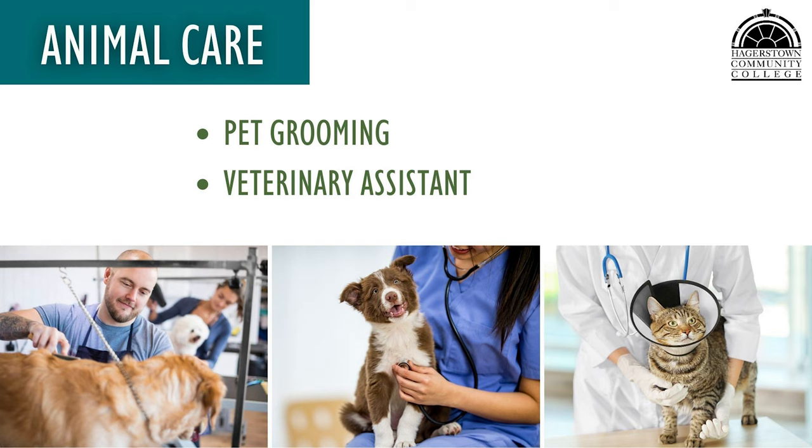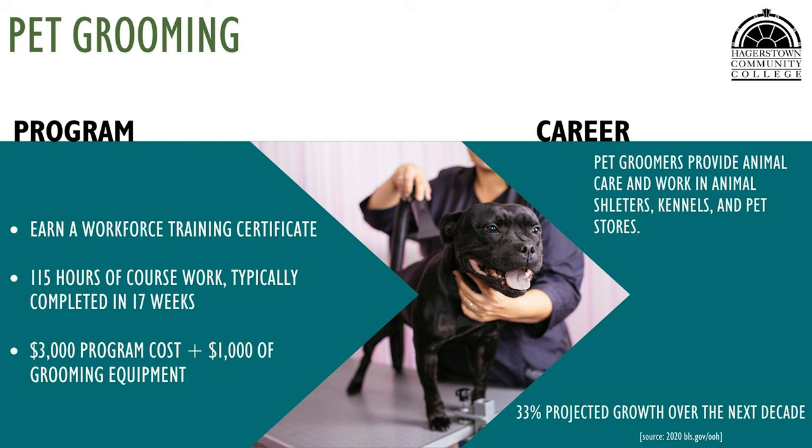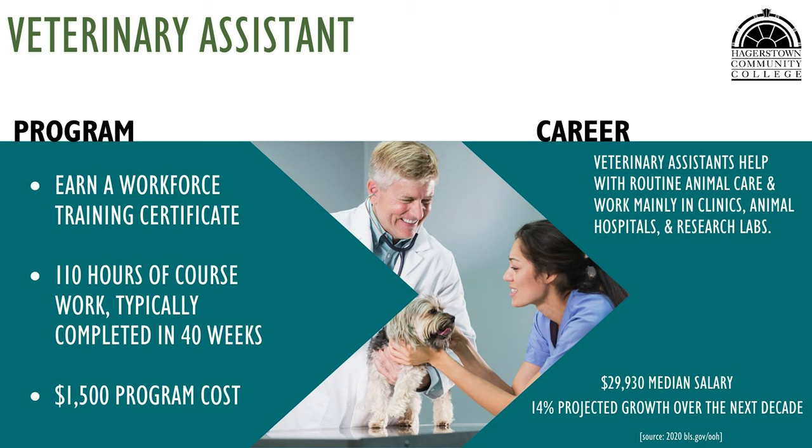HCC offers a pet grooming and veterinary assistant program within the animal care area. In the pet grooming program, students learn how to work with grooming equipment as well as bathing, brushing, and grooming techniques. Students will also learn about behavior, anatomy, and breed class of different dogs. Hands-on experience is received at a professional groomer's. The veterinary assistance program prepares students to work in a vet office as a front desk assistant, a veterinary assistant, or for an animal rescue shelter.